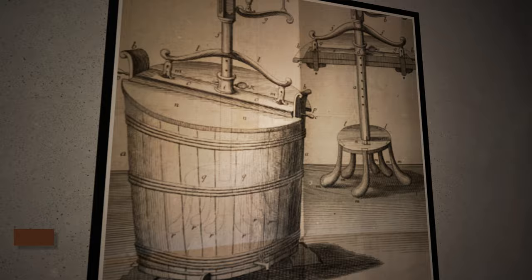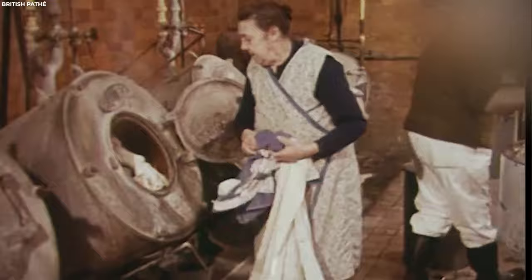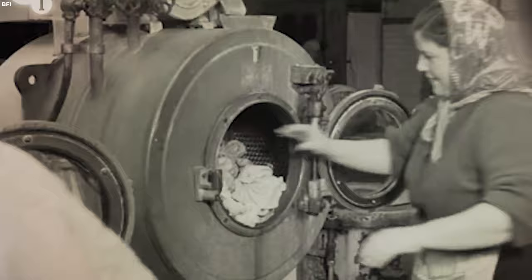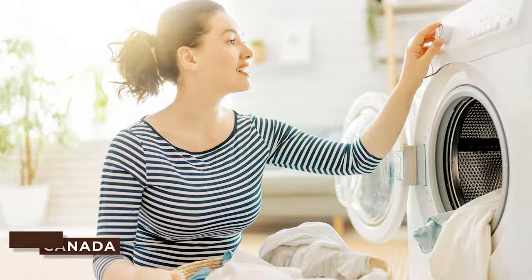The earliest English patent for washing machines was issued in 1691. An illustration of an early washing machine appears in the January 1752 issue of The Gentleman's Magazine. The Industrial Revolution drastically changed laundry technology. In 1940, 60% of the 25 million wired houses in the United States had an electric washing machine, many of which included a power wringer. Today, more than 80% of families in the United States own a washing machine, while ownership rates are even higher in Germany, Russia, Spain, the United Kingdom, Canada, Italy, Japan, and Turkey.